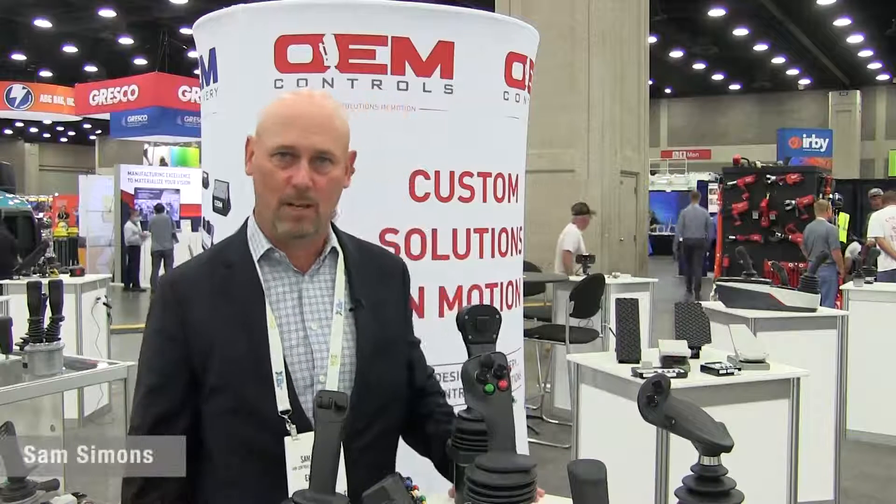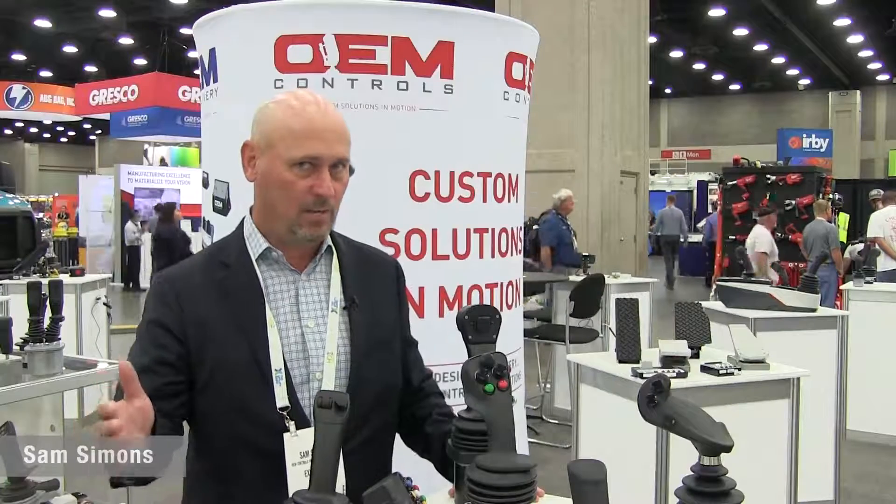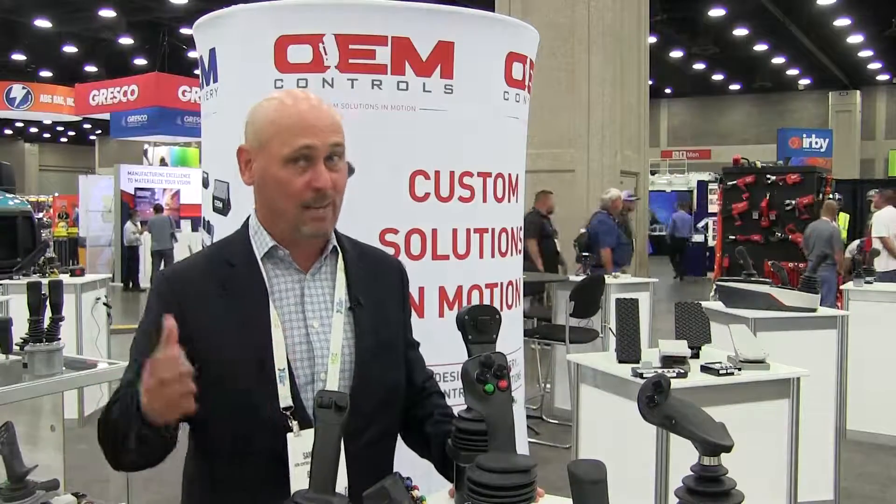Hi everybody, Sam Simmons here from OEM Controls, here to show you how OEM Controls makes rugged custom electronics for the off-highway industry.